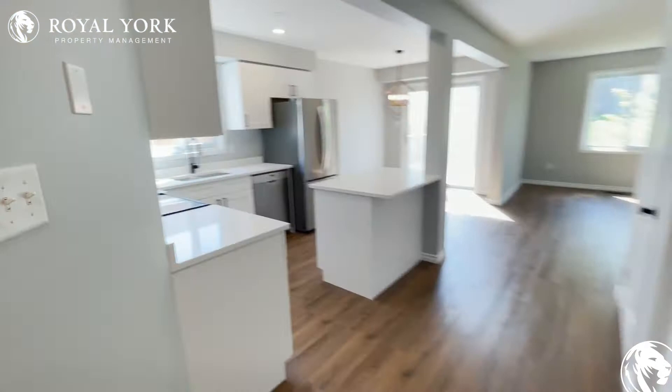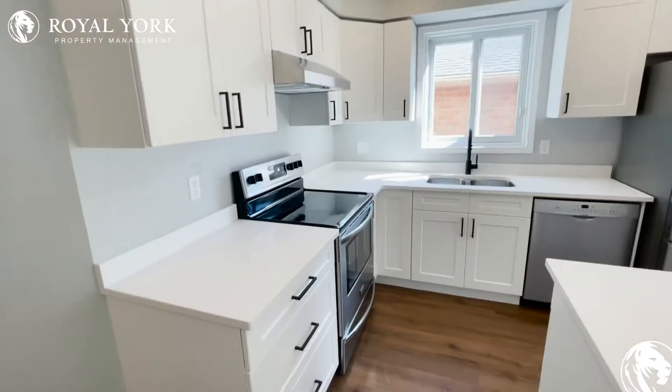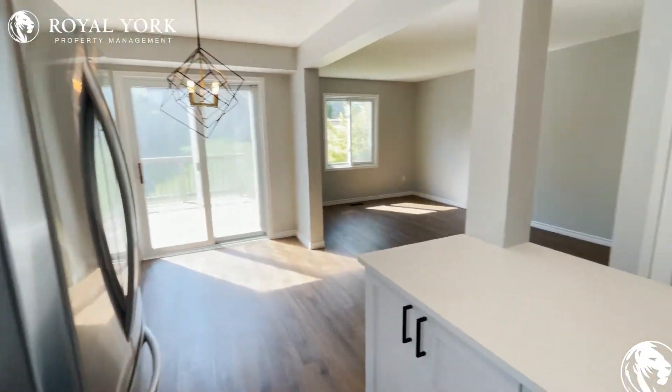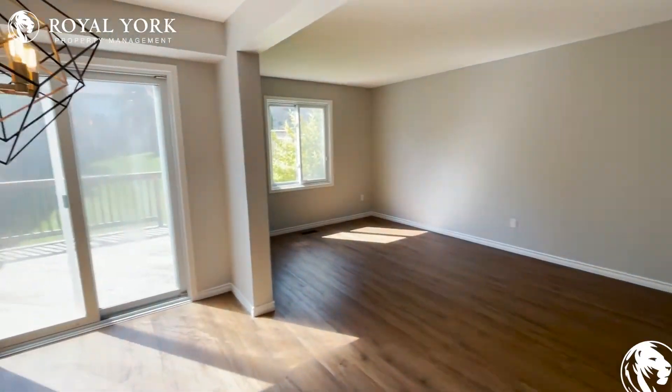Heading in, we have a gorgeous kitchen with great appliances — stainless steel — awesome countertops, lots and lots of space, and as you can see, all the natural light coming in from outside.